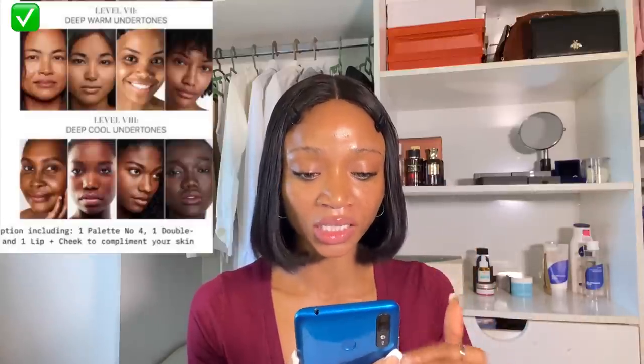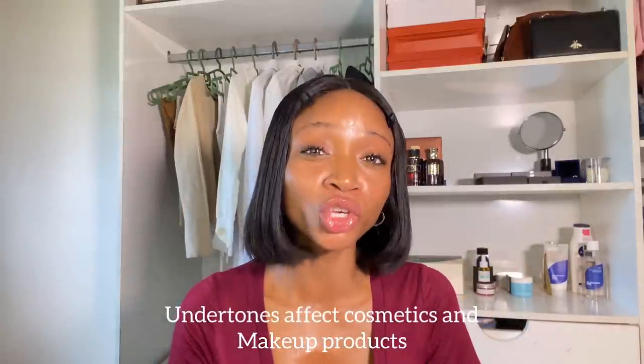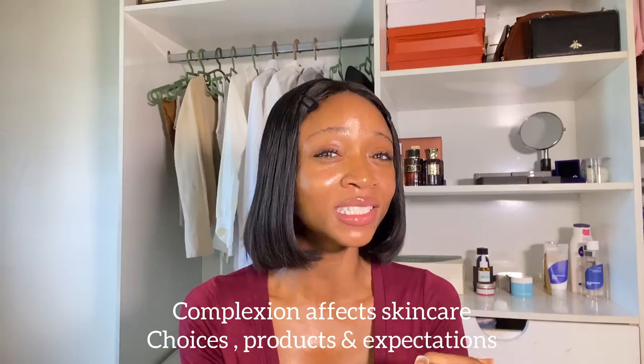Level six — this person in terms of complexion and undertone is caramel. Your undertone is going to determine the foundation shade you use, the powder, the blush, the lipstick — everything that has to do with allowing your makeup to look absolutely flawless depends on your undertone. You need to know your complexion because that will determine the products you buy, the ingredients to look out for, and the expectations you should have with those products.